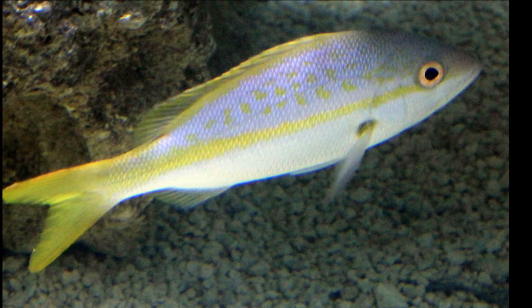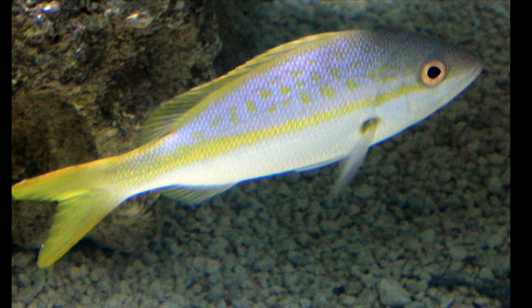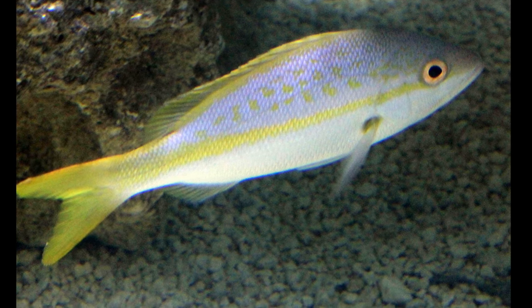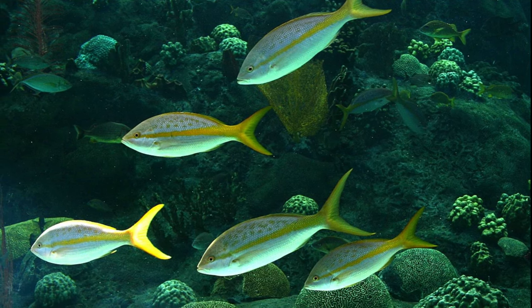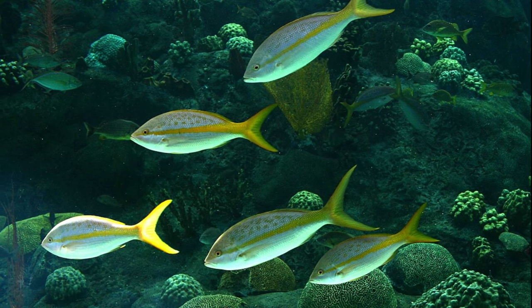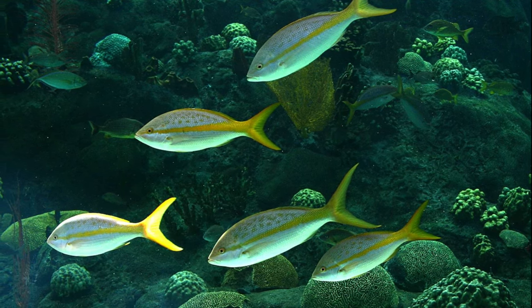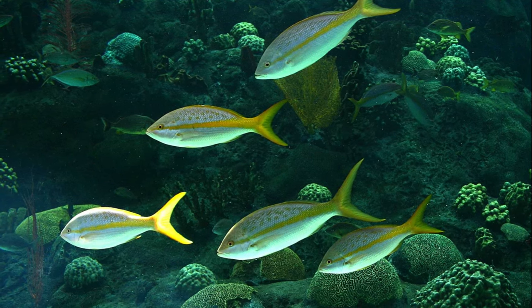Their body is elongate and their tail is deeply forked. They have a protruding lower jaw. A bright yellow stripe runs horizontally across their body. They are red, olive, or blue in color above and pink to white below. There are scattered yellow spots along their sides.